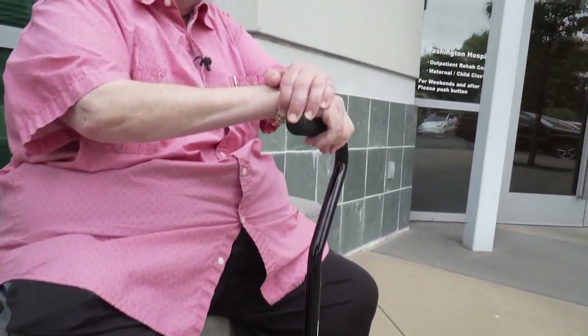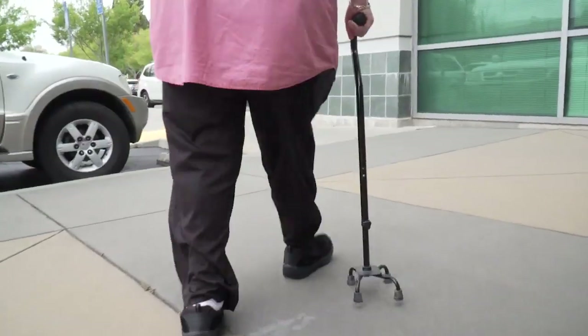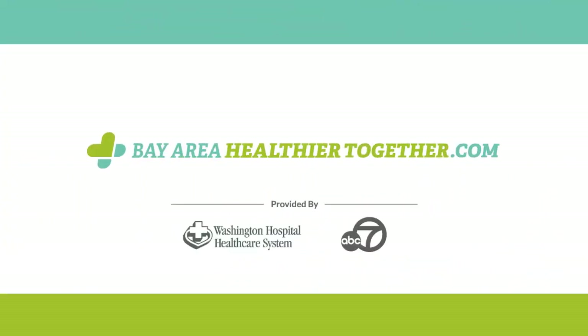His pre-existing diabetes was contributing to why this wound wasn't healing, and he has become one of our success stories. I'm able to walk. I really thought they were going to have to take my leg, but Dr. Bodhi ensured me that I would not lose my leg. Thank goodness everything worked out really well. To learn more about wound healing, visit BayAreaHealthierTogether.com.